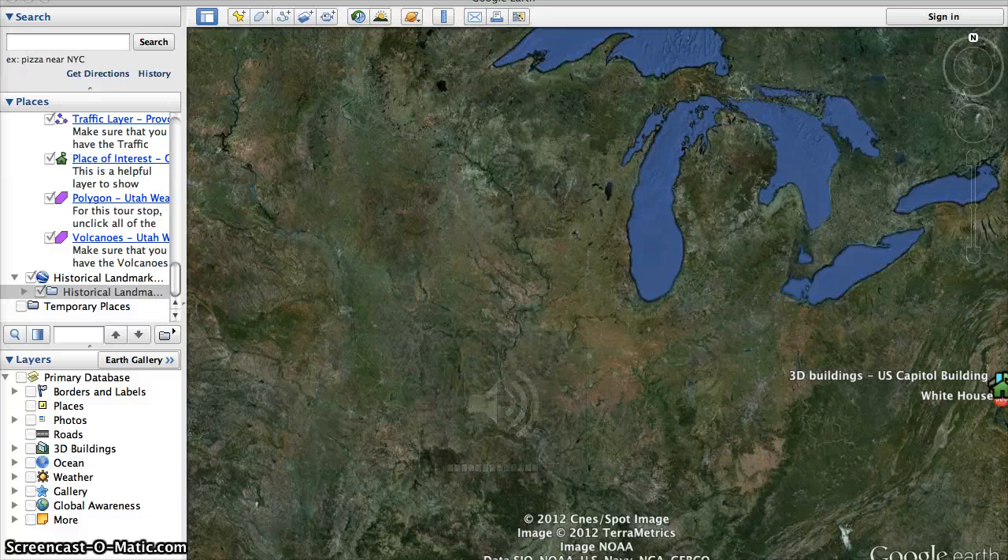Hi friends! Today we're going to be talking a little bit about our country's history and in doing so we're going to take a look at some of our country's national landmarks. National landmarks are something in our country that play an important part in the country's history. They're symbols of our country that when people see them, they recognize them as the United States. So they're important historically and they're important right now because they're symbols of our country and who we are.